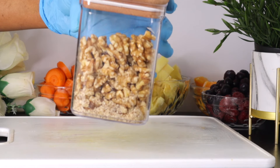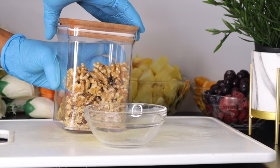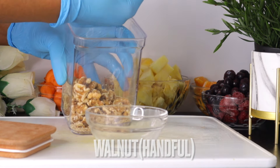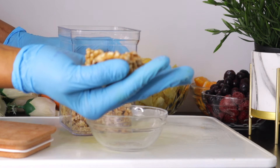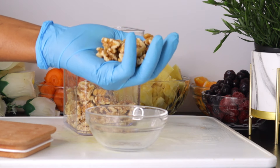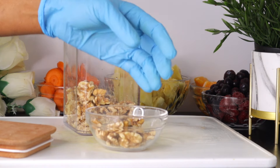After the berries, the next ingredient we have here is some nuts and seeds. From these nuts and seeds we get our omega-3 fatty acids, protein, and all the good things that our eyes really need. The first nut we have here is walnut, and I'm going to be making use of a handful of walnuts. A handful of walnuts a day can keep the eye doctor away because they protect your eyes from a wide range of vision problems.